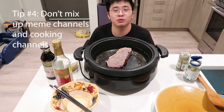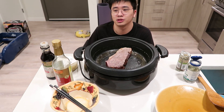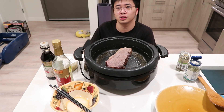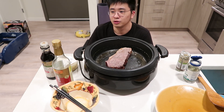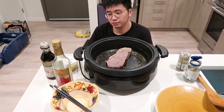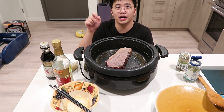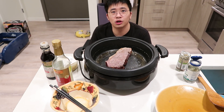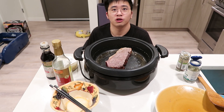You should be able to distinguish between meme channels and actual cooking channels. As you can see, this is a very serious channel. So you should subscribe now to get all the great information I'm going to give you over time.